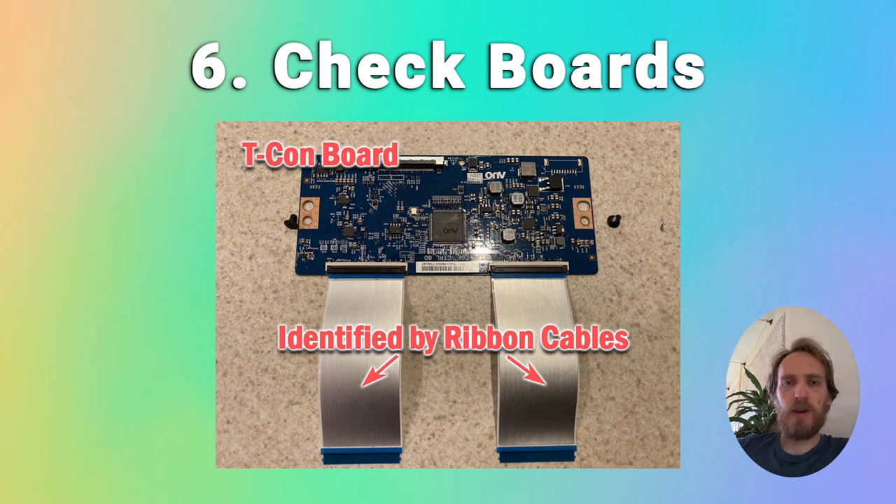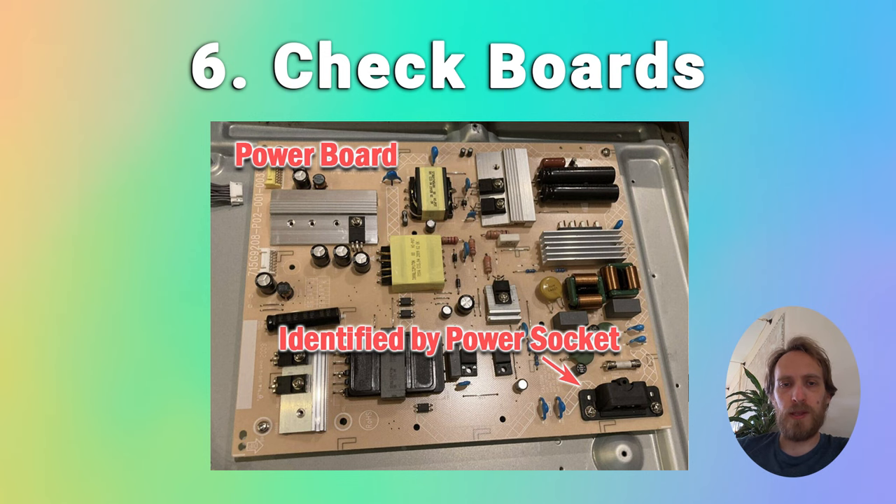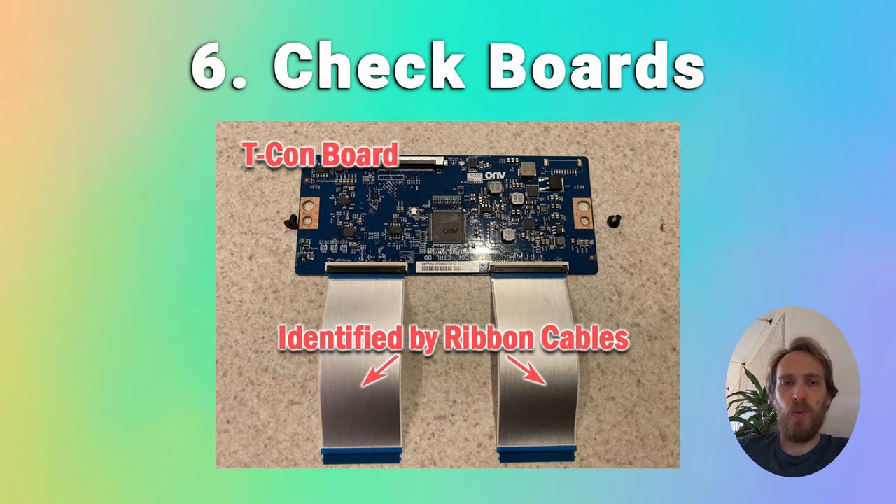If you've still got flickering across your entire screen then it's probably an issue with one of the internal boards. Your TV will have a TCON timing control board that drives the panel, a main board where the HDMI ports plug in, and a power board where the power cable goes in. Most commonly flickering is caused by one of the LVDS cables connecting the TCON board not being properly connected or having dirt or grime in the connector. Try removing these carefully and giving them and their sockets a good clean before reseating them.